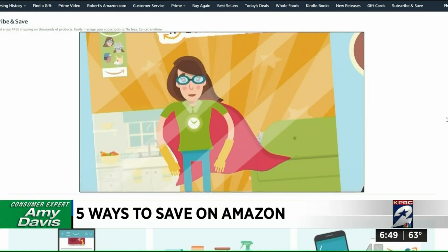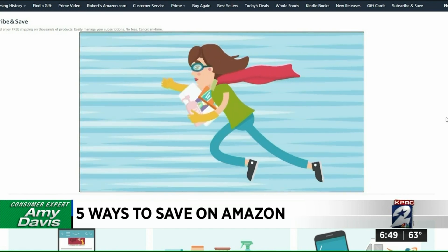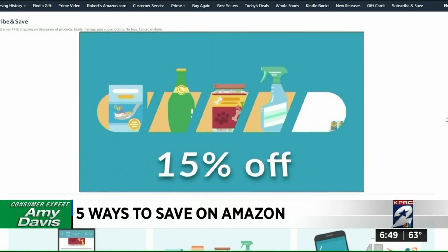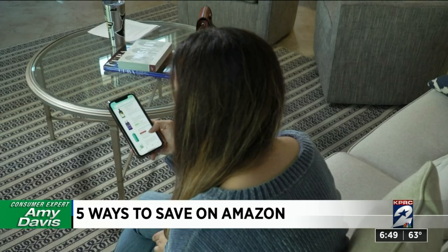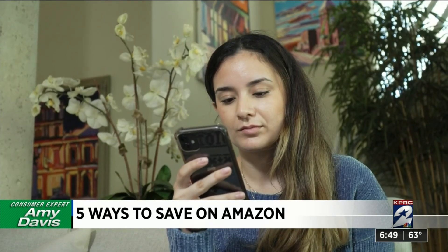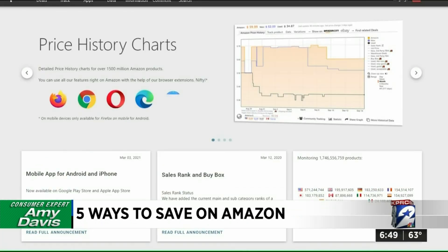The Subscribe and Save program is another way to get discounts on items you order regularly — the automatic delivery ships free and Amazon offers a 15% discount off the order. The Amazon Assistant Google Chrome extension lets you shop and compare prices to help you find the best deal. Other sites like CamelCamelCamel and Keepa will notify you when the cost of an item you're interested in is about to drop.